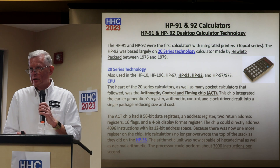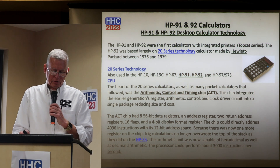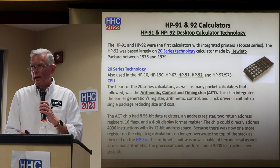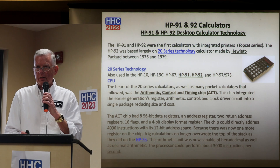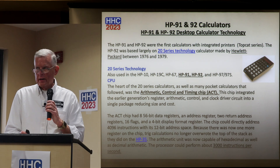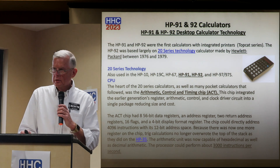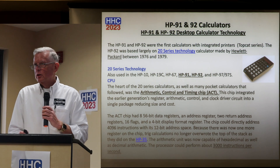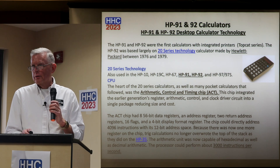In 1975, RCA introduced the 1802 processor running at 3.2 megahertz, which could do 125,000 instructions per second. The 1802 was used in the Galileo, Magellan, and Hubble spacecraft, especially since it could be a RAD-hardened device. Also in 1975, the 6502 could do about 100,000 instructions per second, and today an ARM Cortex M0 core can do about 4 million instructions per second.